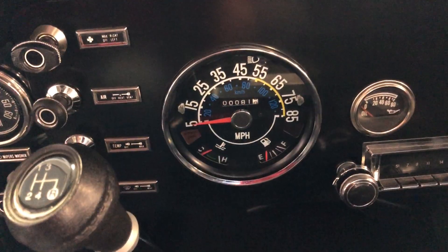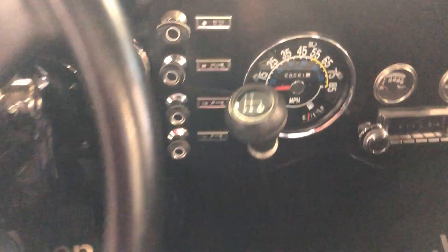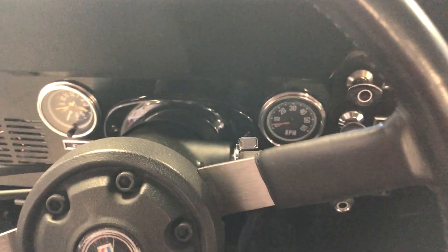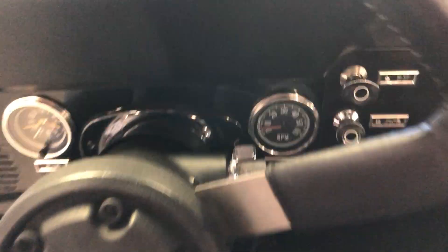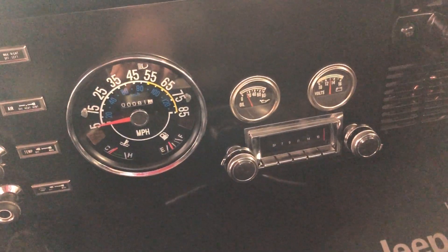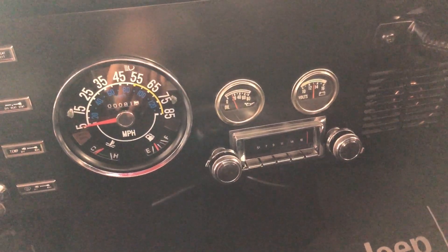Let me fire it up so you can hear it running. The speedometer was replaced — current mileage is reading about 81 miles, which I believe to be the mileage basically since all the work was done. Fires right up. Tach works, speedo works — all your gauges are working now. It's got a custom Auto Sound stereo.